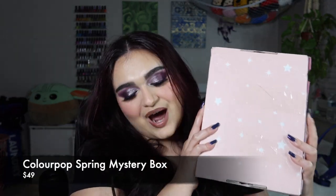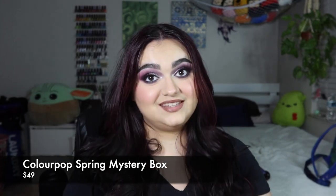Today's video is going to be a ColourPop mystery box unboxing and I'm very excited to open this up and see what's in here. I have not opened it, which is why I'm not wearing any of these products today — kind of wanted it to be a mystery. If you want to see a try-on with this box, just let me know and I'll gladly do that. Let's get into it!